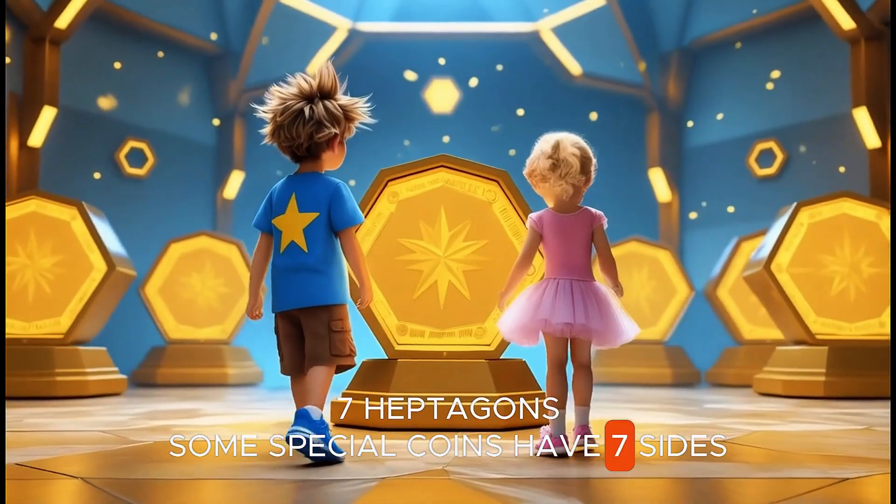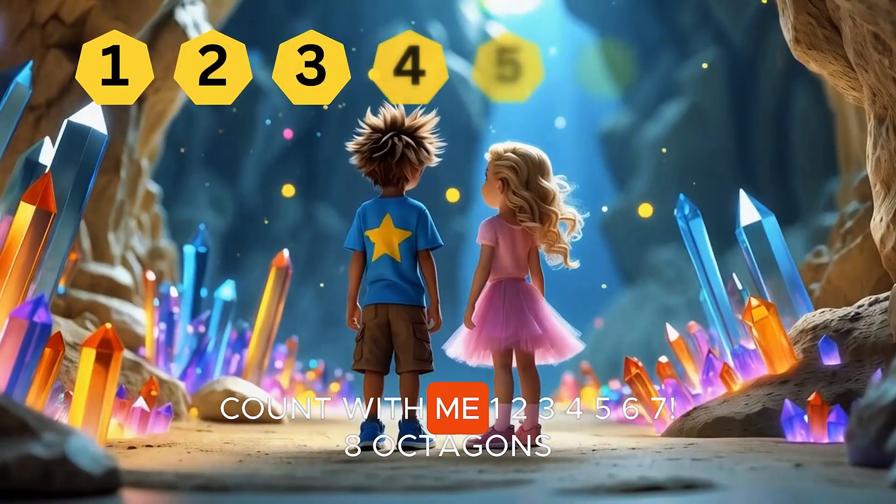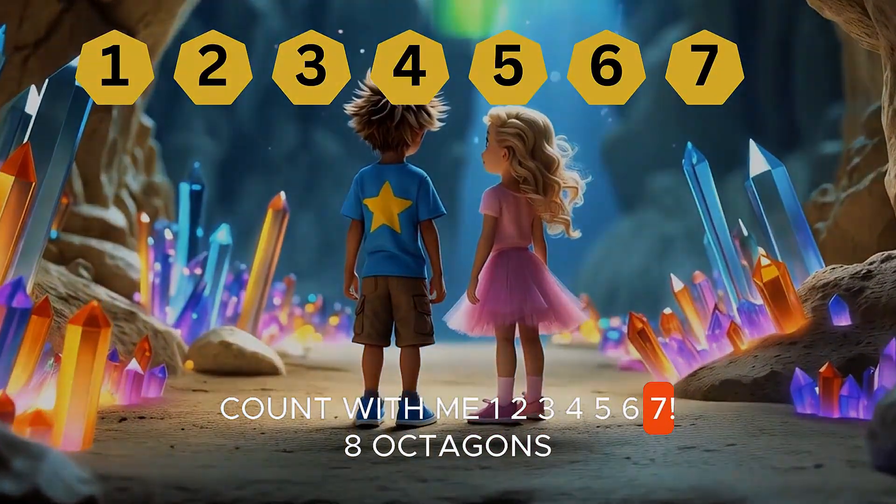Seven heptagons. Some special coins have seven sides. Let's count them loud. Count with me. One, two, three, four, five, six, seven.